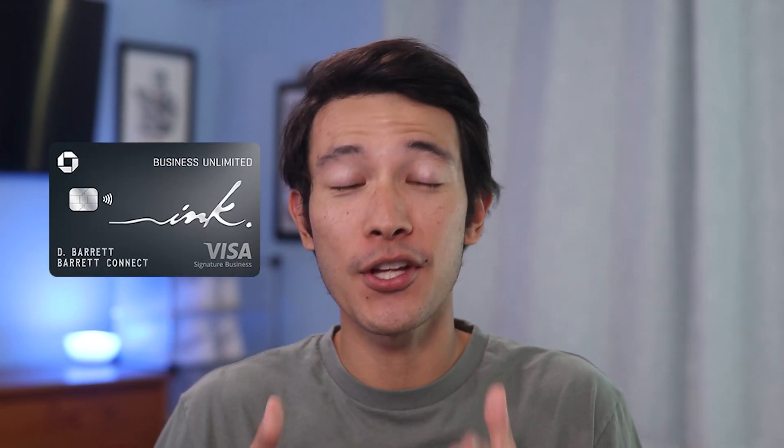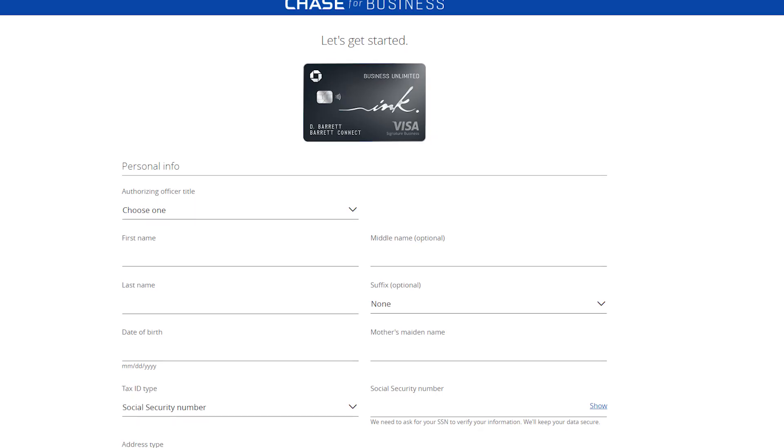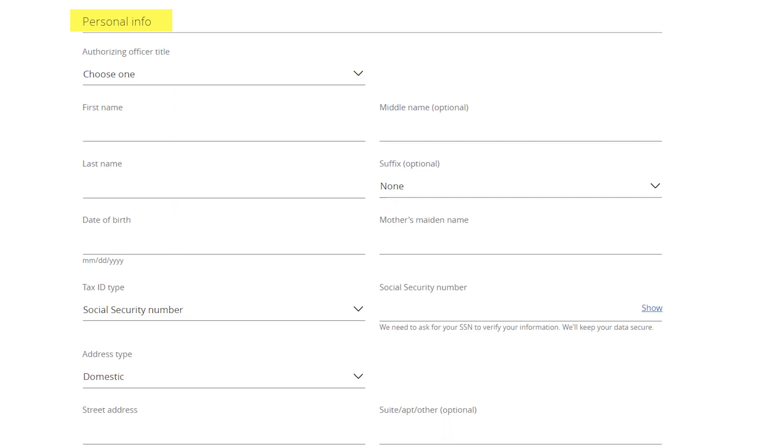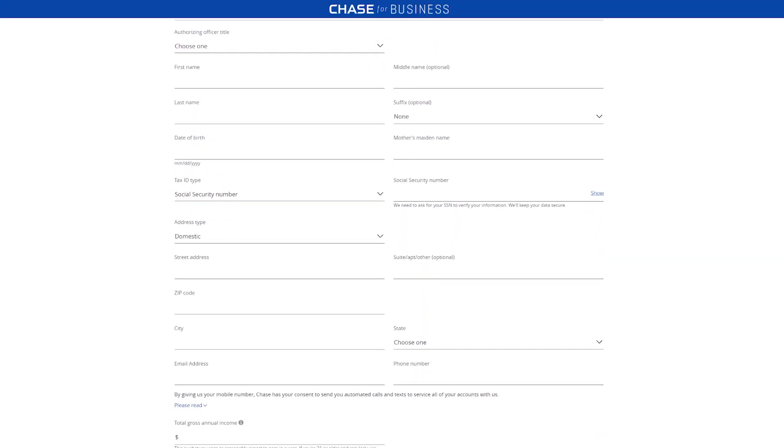If you want more detailed information on how to increase your approval odds for a business card without a business, I recommend checking out this video up here. But this now brings up a good time to show you exactly what to put on your business credit card application, especially for the Chase Ink Business Unlimited. A business credit card application is different from a personal credit card application, so let me show you exactly how to fill one out. If you already have a Chase account, just make sure to sign in before you start. Here is what the Ink Business Unlimited application looks like if you apply as a guest. As you scroll down, you have the business info section where you need to pay close attention to what you are entering.